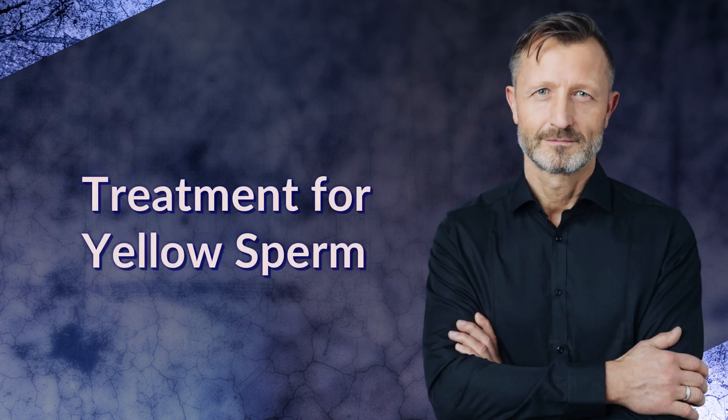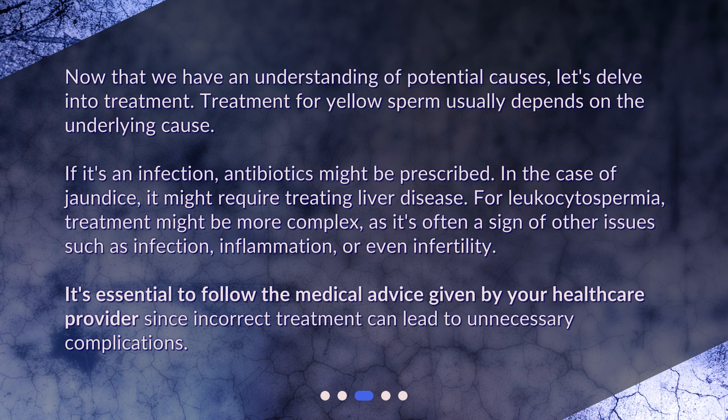Treatment for yellow sperm. Now that we have an understanding of potential causes, let's delve into treatment. Treatment for yellow sperm usually depends on the underlying cause. If it's an infection, antibiotics might be prescribed. In the case of jaundice, it might require treating liver disease. For leukocytospermia, treatment might be more complex, as it's often a sign of other issues such as infection, inflammation, or even infertility. It's essential to follow the medical advice given by your healthcare provider, since incorrect treatment can lead to unnecessary complications.